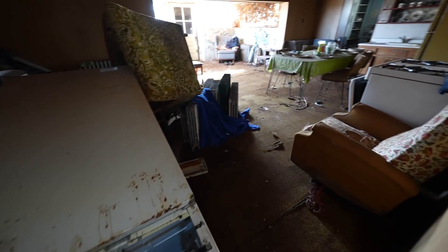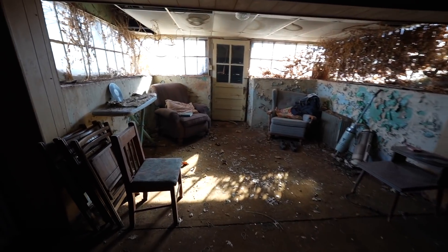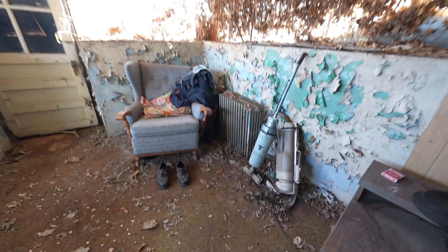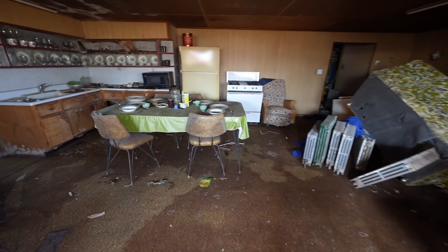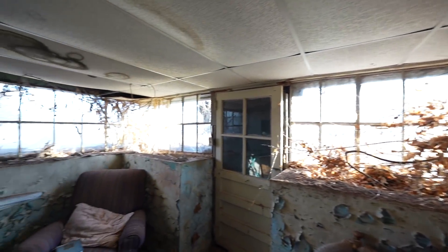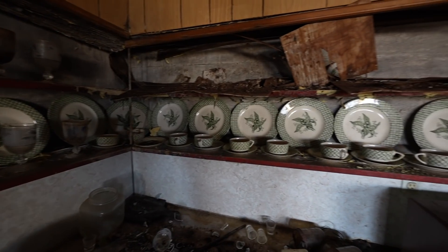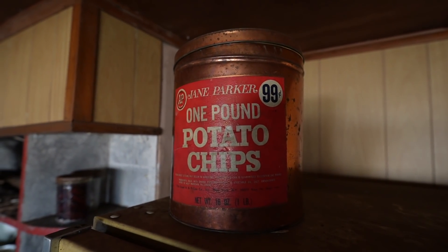It looks pretty thrashed down here - there's a whole other house down here! This place is pretty cool, such a cool chill area. Look at all the old bushes growing into this place - pretty soon this entire place will be engulfed by bushes. All this china is set up and stuff, it's really cool. Check out these old A&P one pound potato chips, 99 cents - these are crazy.